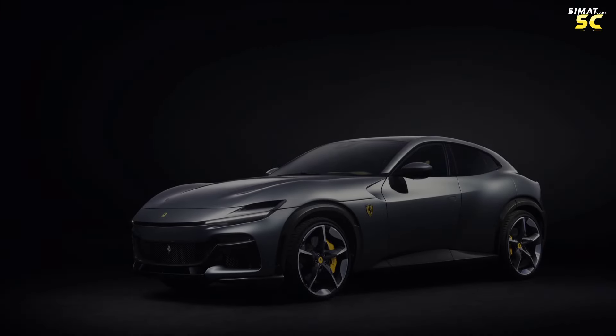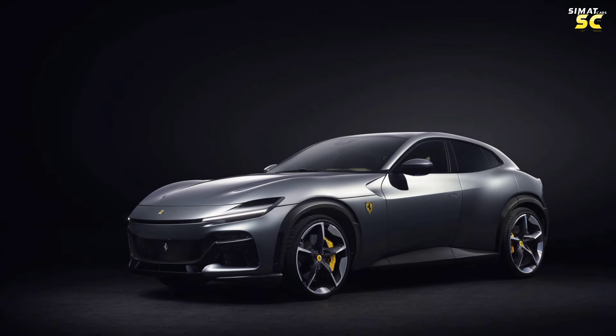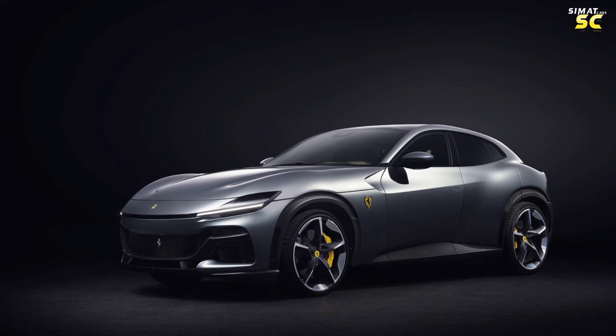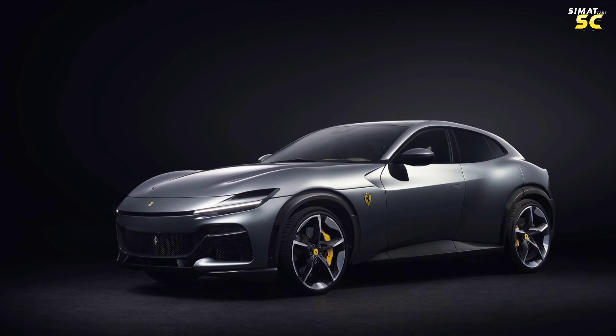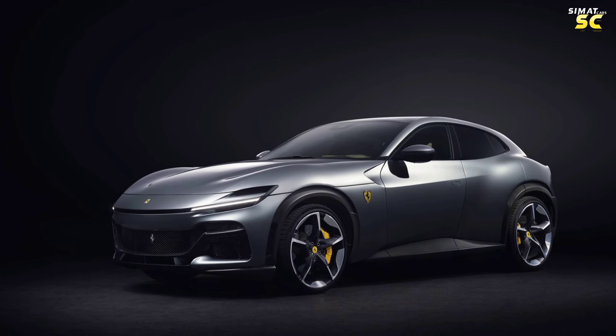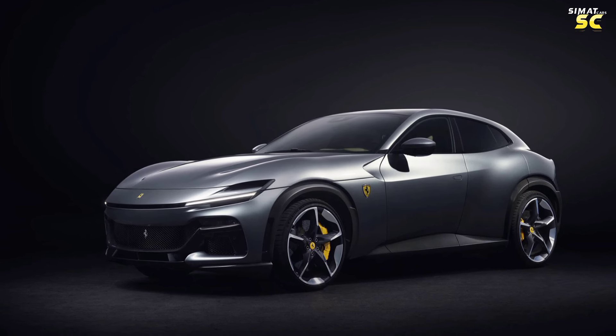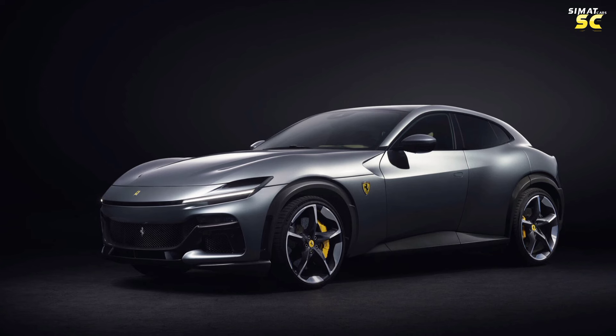The Ferrari Purosangue is the first SUV from Ferrari, a company known for its specialization in sports cars. Its special sports car design helps achieve high speed by using a chassis with minimum width to reduce air resistance, increasing its speed. Purosangue is also the first Ferrari all-wheel drive car.